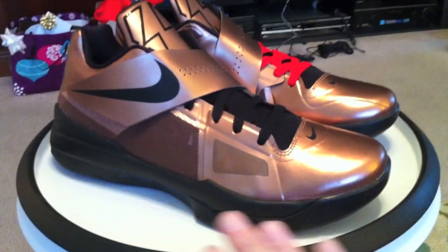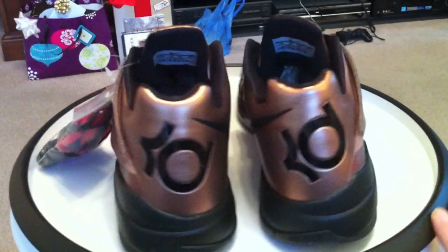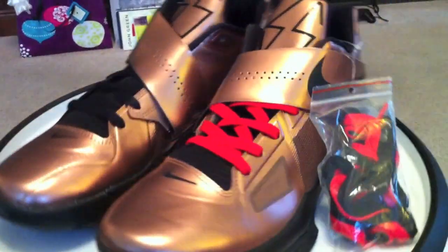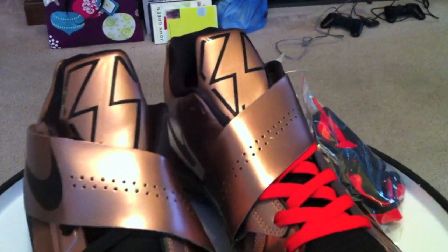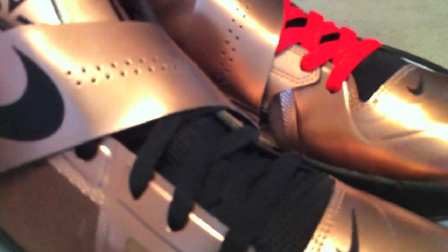Kevin Durant Christmas joints — let's get the overall look. Red laces in one, black in the other — tell me which ones you like the best. As much as I like the red laces, I'm thinking those black ones just add a certain touch to this copper overall. I might just choose to leave those in there when I rock them.